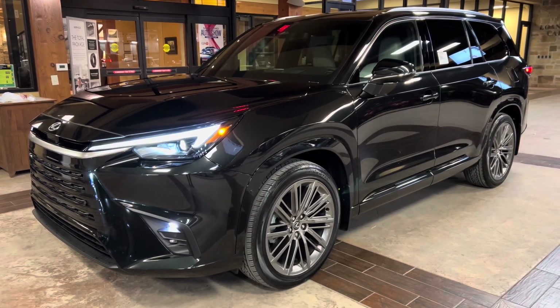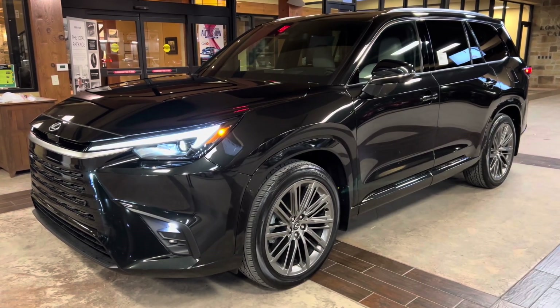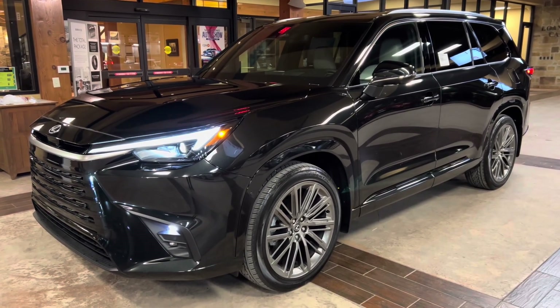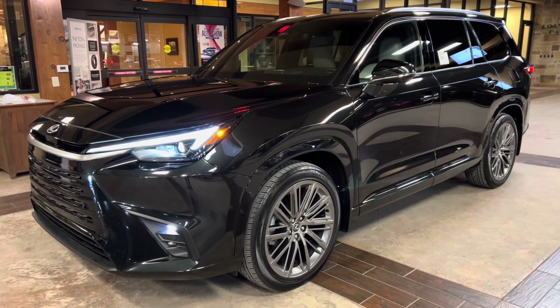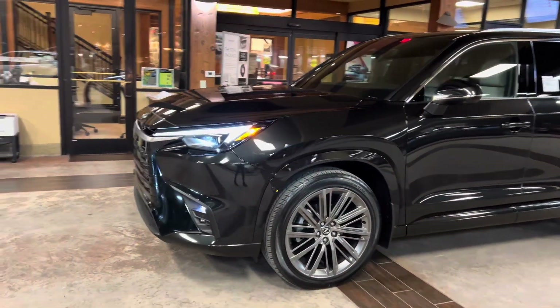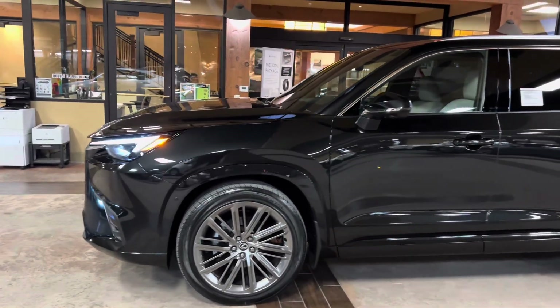Welcome to North Park Lexus at Dominion. My name is Kenny Bostic, and today I'll be doing a walk-around on the brand new 2024 Lexus TX350 Luxury in the caviar exterior and a birch leather interior.